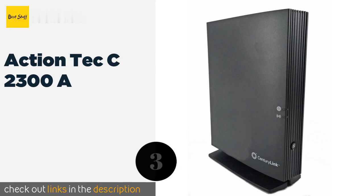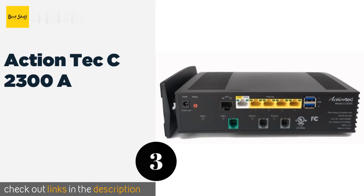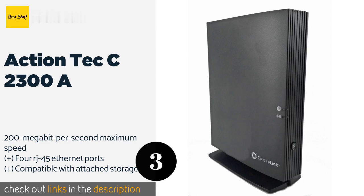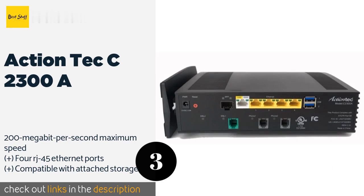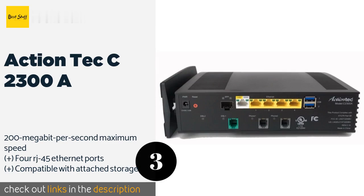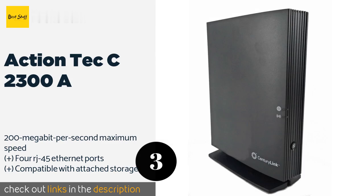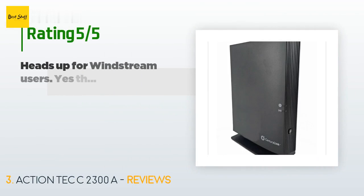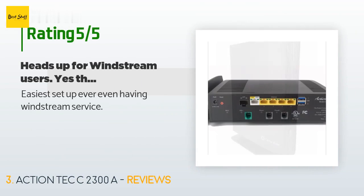Number three is the Actiontec C2300A. The Actiontec C2300A promises support for vectoring, a digital enhancement that increases performance and operates much like the noise cancelling feature on headphones. It provides one of the strongest connections possible, though it costs quite a lot of money. This product is available on Amazon for $249 and has an average of 4.4 stars from more than 19 customer reviews.